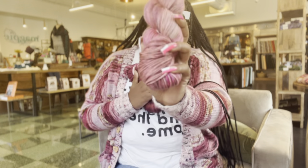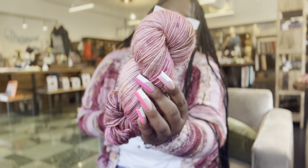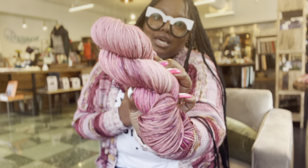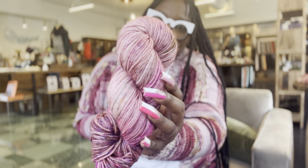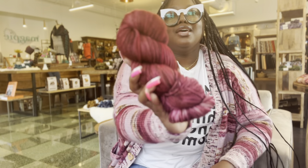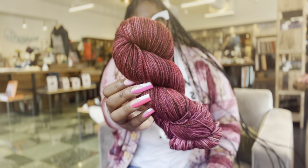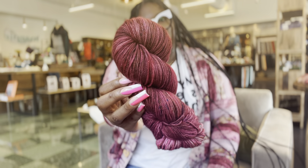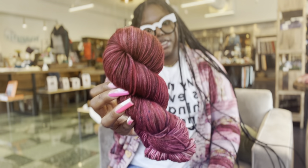And then this one is called the Beacon because one of my very close friends calls me Beacon. And then this one is called Shelby at Christmastime — ain't it cute? Someone said it looked like wine, which I agree, but it's just a nice toasty color.